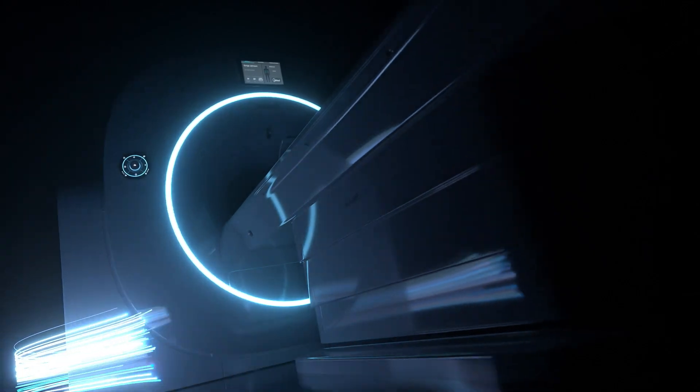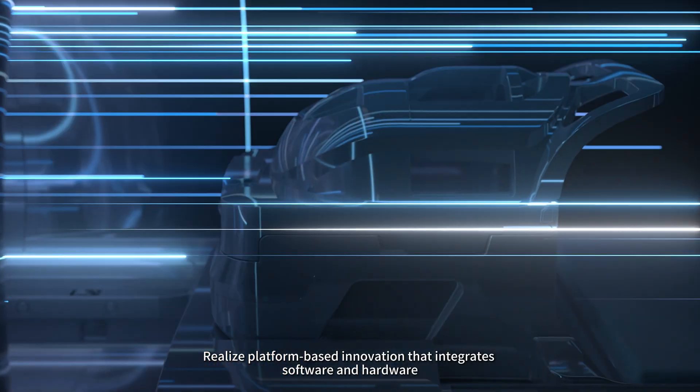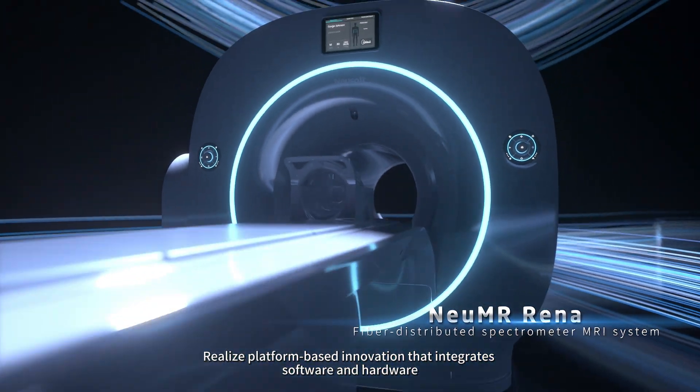Fiber distributed spectrometer MRI system, realizing platform-based innovation that integrates software and hardware.